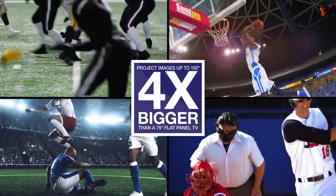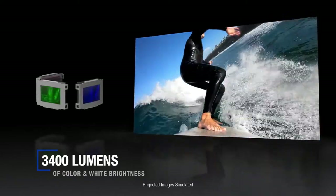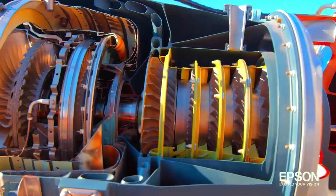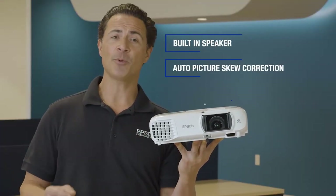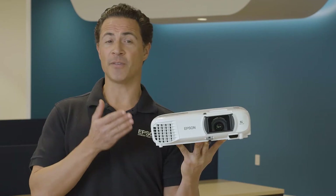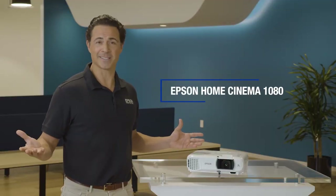These state-of-the-art projectors feature advanced technology that delivers a truly cinematic experience right in the comfort of your own home. With a high contrast ratio and dynamic brightness levels, every scene is rendered with breathtaking realism and depth. Equipped with built-in speakers and easy connectivity options, the Epson Home Cinema 1080 offers a seamless viewing experience. Elevate your entertainment space and transform every movie night into a luxurious escape. Experience the difference with Epson.